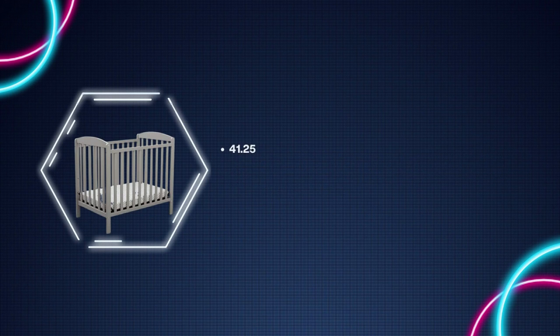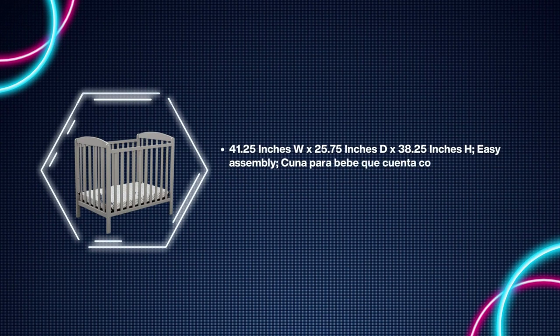Dimensions: 41.25 inches width by 25.75 inches depth by 38.25 inches height. Easy assembly.